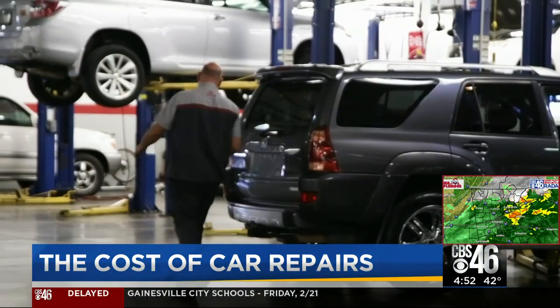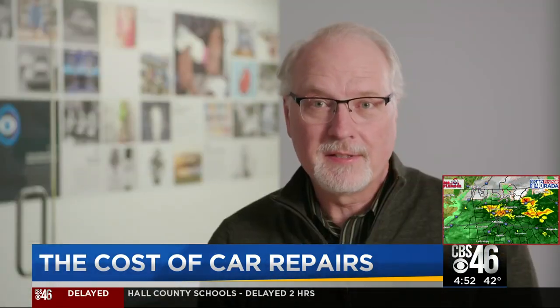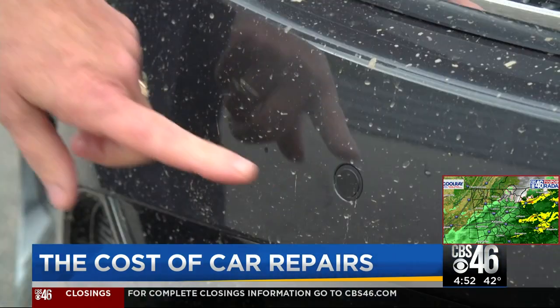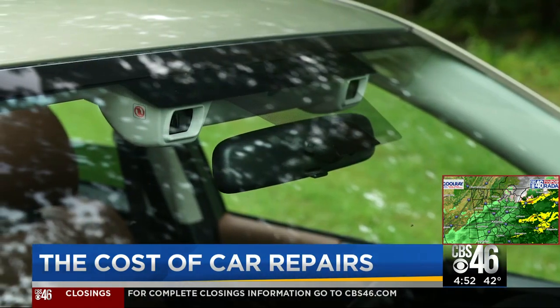But what happens when these systems need a repair? These advanced safety systems can't work without sensors. Unfortunately, the sensors are located in easy-to-damage areas like the bumper, the windshield, or the side mirrors.